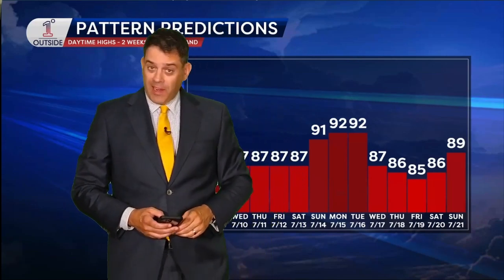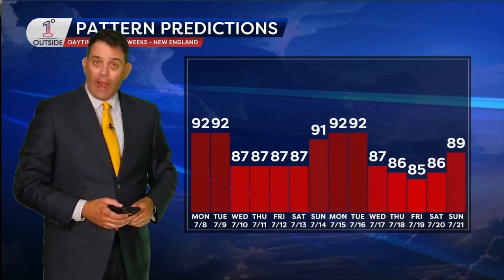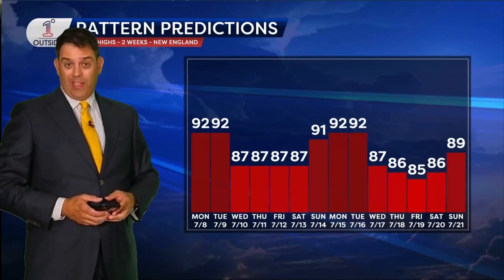Hi friends, Pattern Predictions. It is a Monday and that means we're looking out over the next two weeks. You always can get the 14-day forecast from our app, but this is where we like to go a little bit deeper and tell you why the forecast looks the way it does.